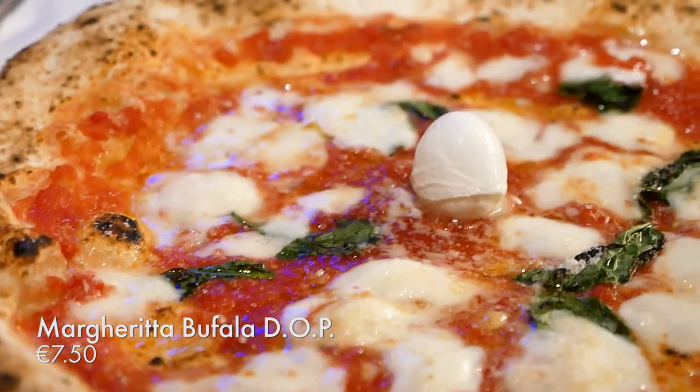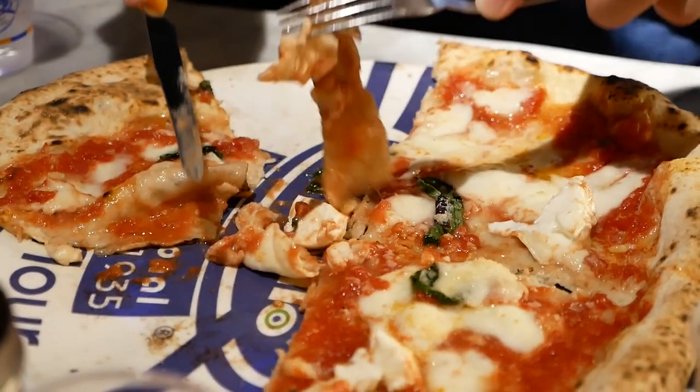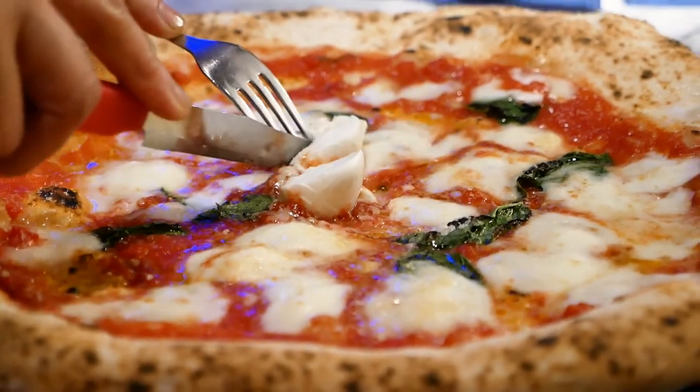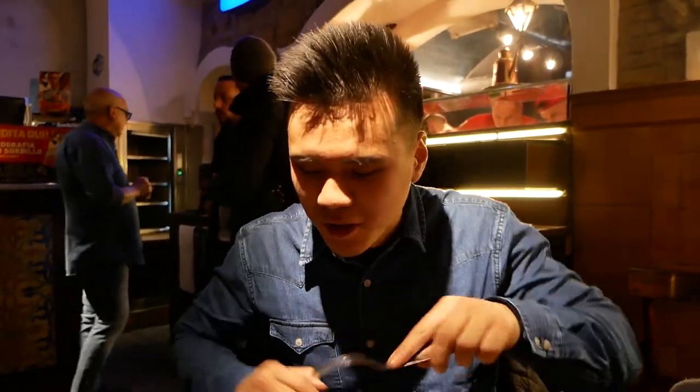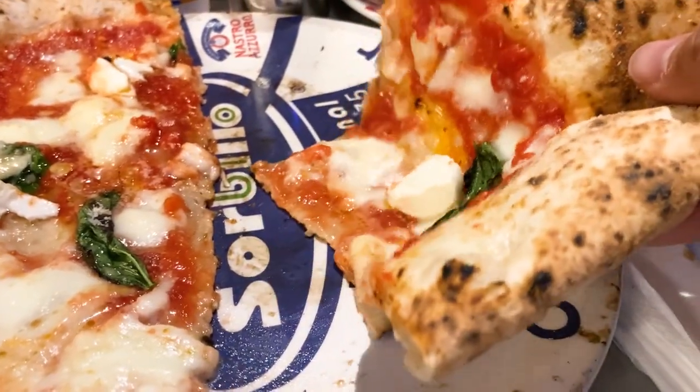Starting off with the most legendary of Neapolitan pizzas — the margherita. This comes with buffalo mozzarella, basil, and tomato sauce. I think this one also has some parmesan so it's a bit extra. As with any good Neapolitan pizza, the tip just completely falls off — it's super soft in the middle and has a nice char. Oh, that's so good. The buffalo mozzarella is so stringy and flavorful, the tomato sauce is the perfect acidity, and that basil adds just the right herbaceousness. The crust is super bouncy and so airy — the easiest Neapolitan crust I've ever had to chew. It's almost effortless.